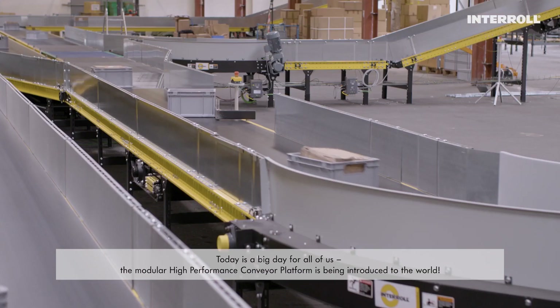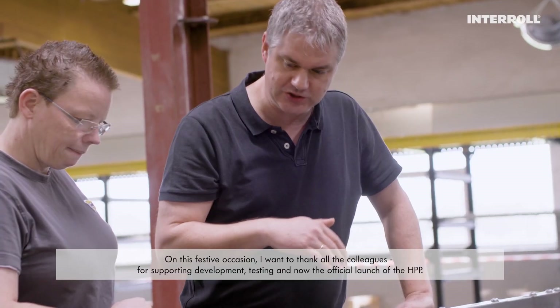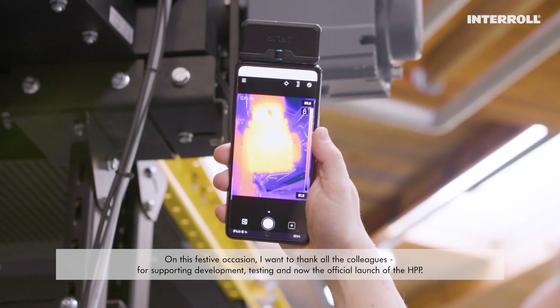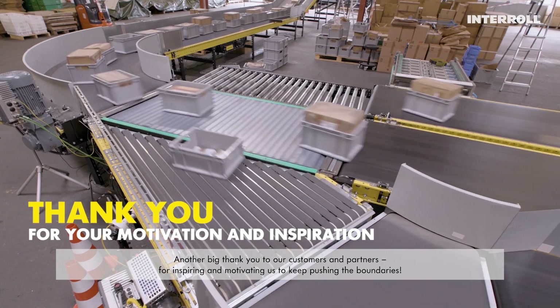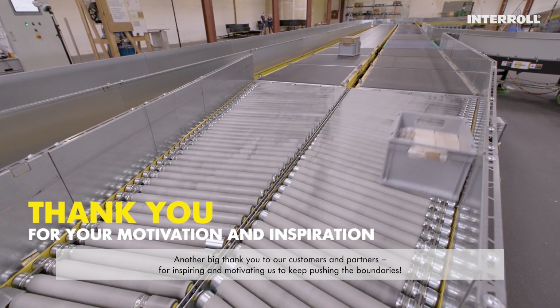Today is a big day for all of us. The modular high-performance conveyor platform is being introduced to the world. On this festive occasion, I want to thank all the colleagues for supporting development, testing and now the official launch of the HPP. Another big thank you to our customers and partners for inspiring and motivating us to keep pushing the boundaries.